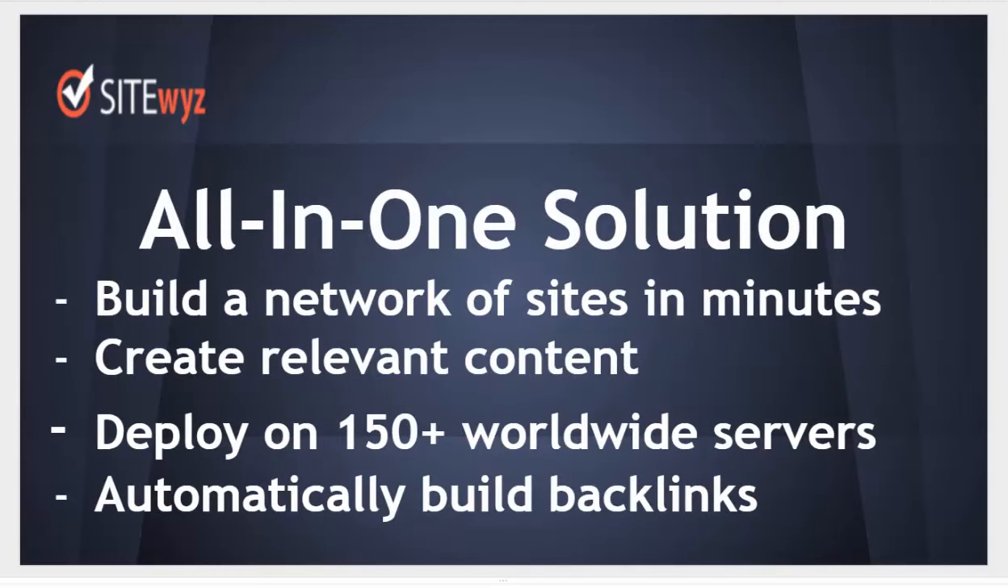SideWiz is an all-in-one solution. With SideWiz, you can build a network of sites in minutes, creating post-relevant content, one-click deploy on over 150 servers and hosting accounts, and SideWiz automatically builds backlinks for your PBN.